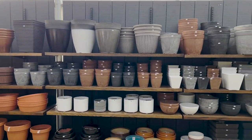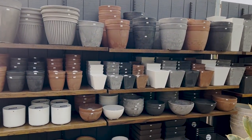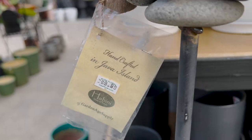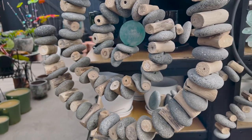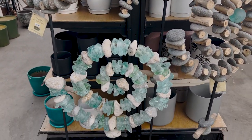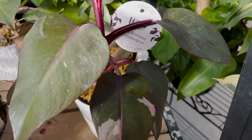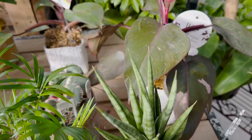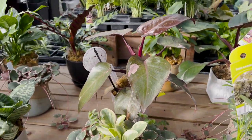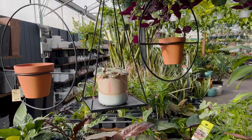They have a ton of pots to choose from — all these neutral ones, terracotta ones, and then a bunch of decorative ones. A lot of garden stuff too. They have a pink princess philodendron — they have a few of them. They're a little on the pricier side but still nice, planted up for you.